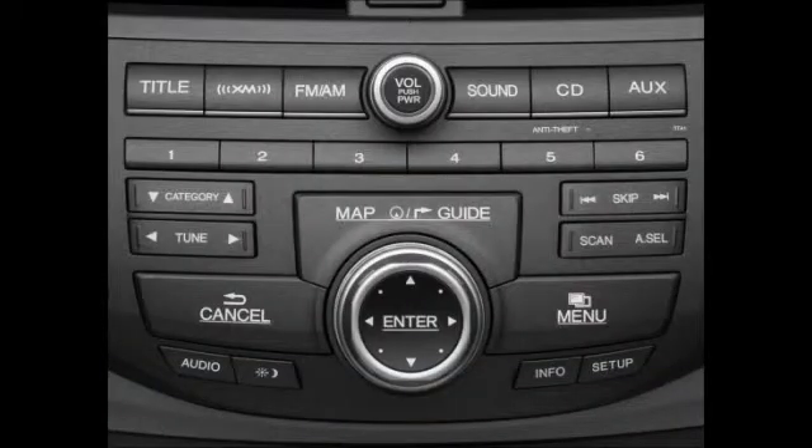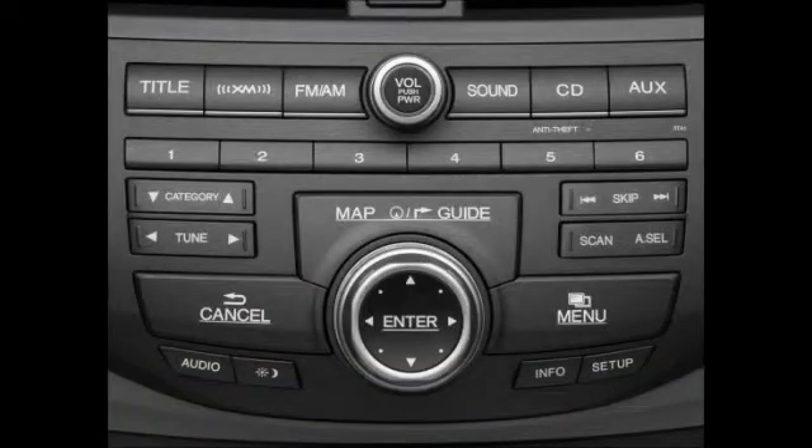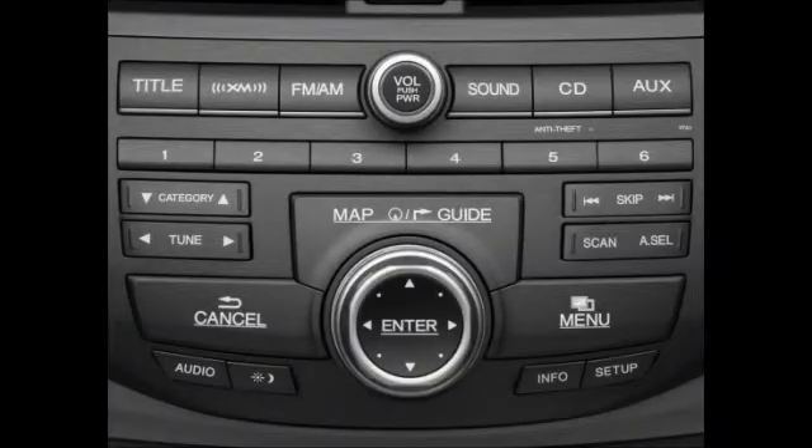You can also interact with the system using the interface dial. To scroll through the options on a screen, simply rotate the dial, highlight the desired option, and then push the center of the dial, which is labeled Enter, to select that option. To move within a menu or from one menu to another, look for arrow prompts that might appear on screen. These visual cues indicate how you can maneuver through the menus by moving the interface dial to the right, left, up, or down.